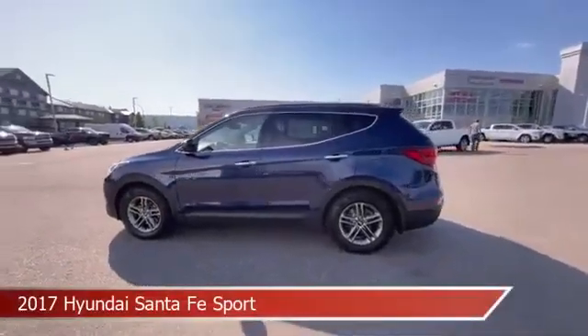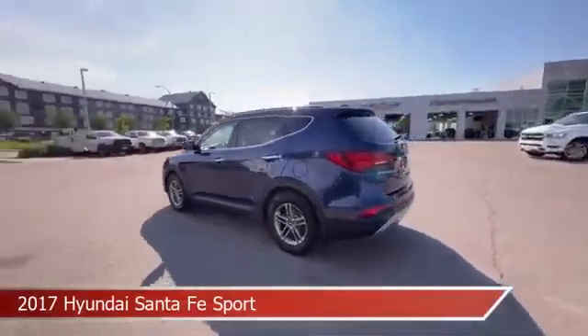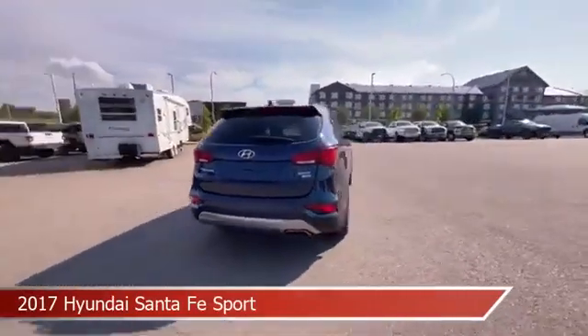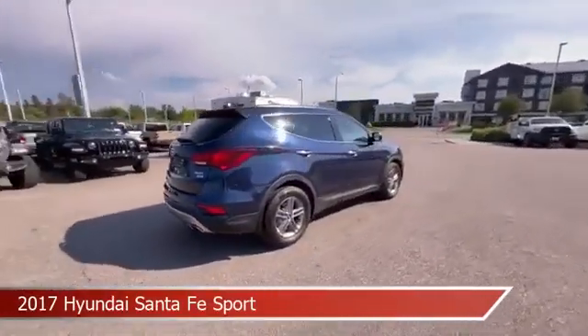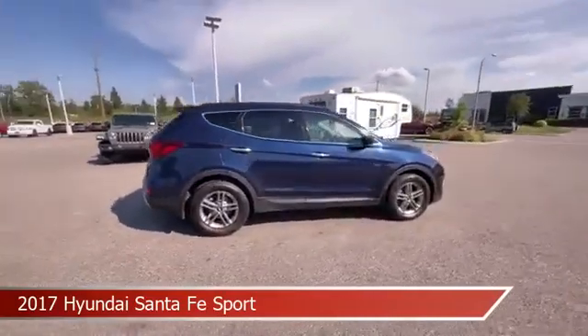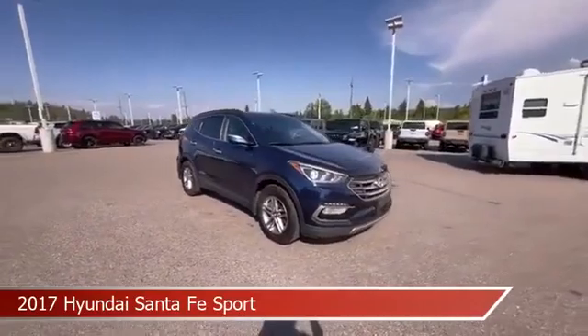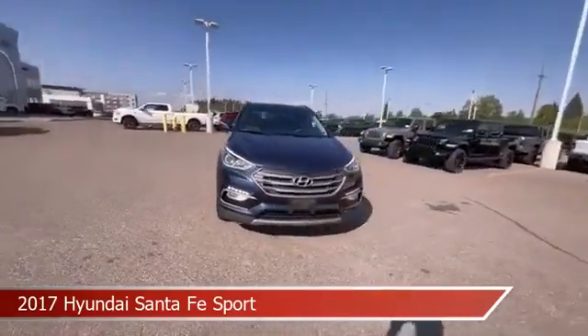Take a look at this 2017 Hyundai Santa Fe Sport, equipped with a 6-speed automatic transmission in nightfall blue. This car comes with some great features including all-wheel drive, dual climate control, anti-lock brakes, audio controls on steering wheel and more.